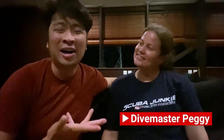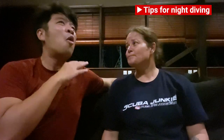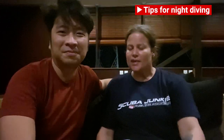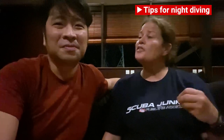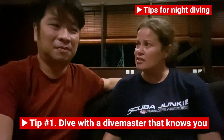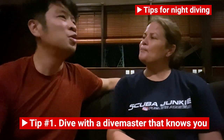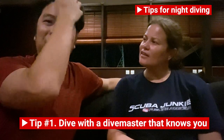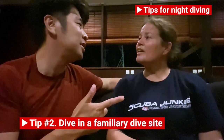I've done my night dive — it was absolutely fantastic. I have here with me Peggy, who's been with Scuba Junkie for four and a half years, a very experienced divemaster. Peggy, what is the tip you would give to a diver diving at night? I would recommend you do it with either an instructor in your advanced open water course, or with a divemaster that you know or someone you trust, and in an area that is easy and safe for night diving for your first time.